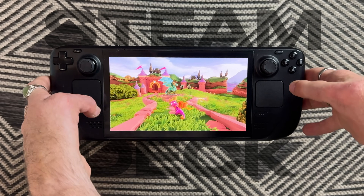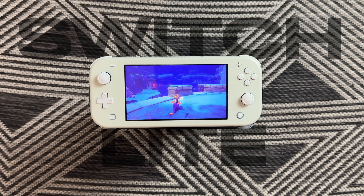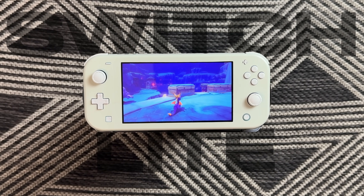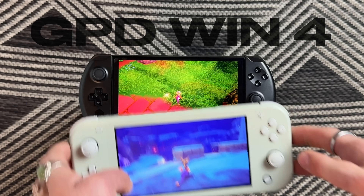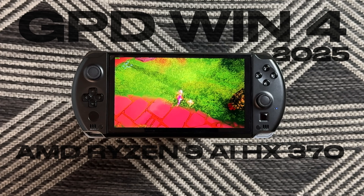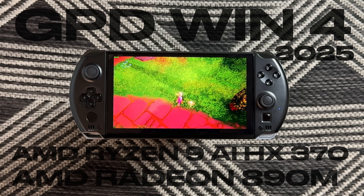What if I told you you could have more power than a Steam Deck OLED in the same size as a Switch Lite? Not the Switch OLED or the Switch 2, the Switch Lite. Meet the GPD Win 4 2025 with a Ryzen 9 AIHX370 and a Radeon 890F. Yeah, the name sucks, but the handheld does not.